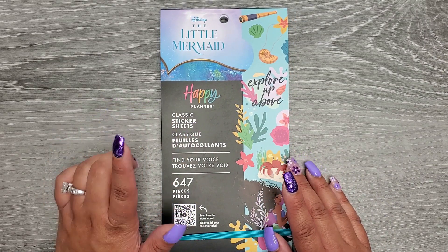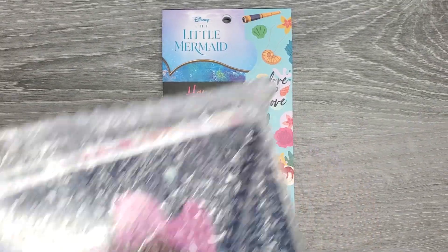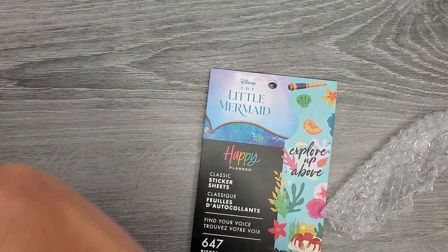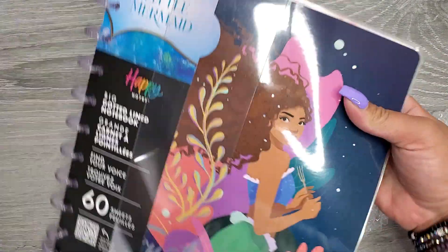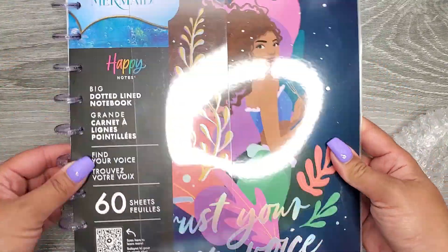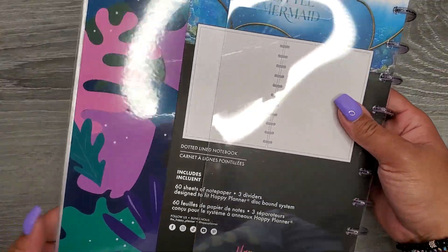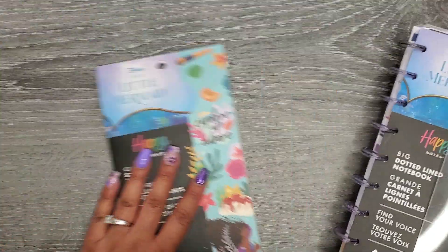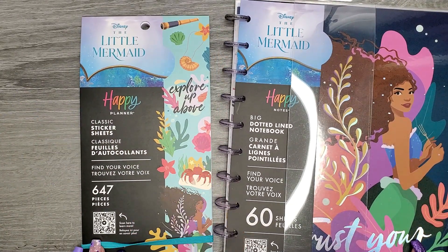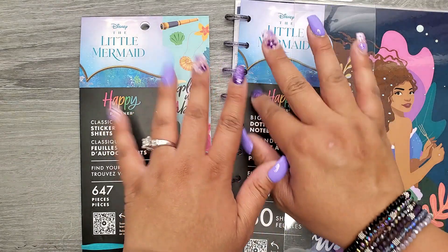There's also a big notebook that I haven't unwrapped yet, but I'll show you really quick — these are the two things that released on Amazon. It says 'trust your inner voice' and it's big size, whereas in the Be Happy Box we only got a classic size. Those are the two things available on Amazon — I'll have them linked in the description below. I hope you enjoyed this video; if you did, please give it a thumbs up and subscribe, and I hope to see you in my next one. Bye!